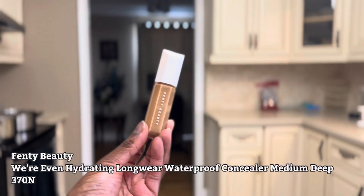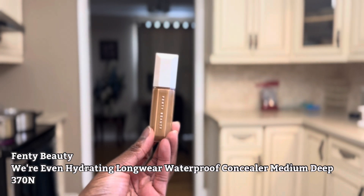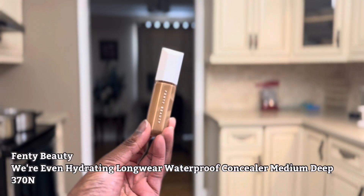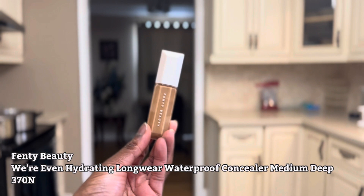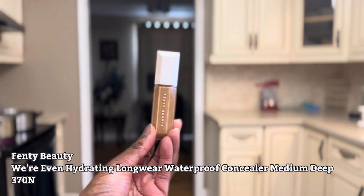This is the Fenty Beauty We're Even Hydrating Long Wear Waterproof Concealer in shade 370N. I already did a review on 420 Warm, and I just wanted a concealer that was more brightening, so I got this one. The 420 Warm that I reviewed would be just an everyday concealer.